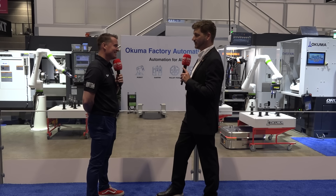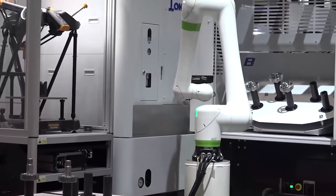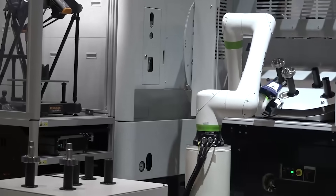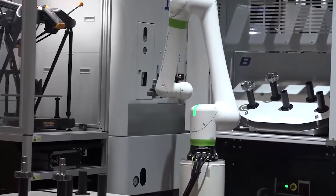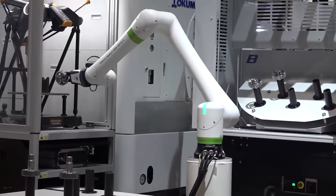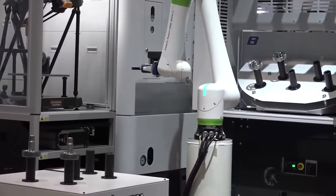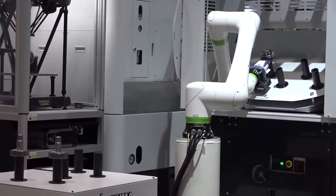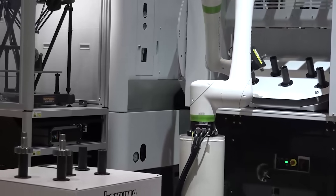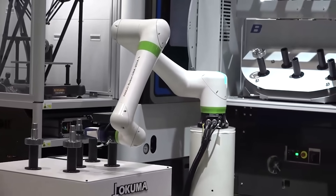We just released the Okuma robot loader and we're super excited about that. We have two versions in the booth — this is the rotary version; R8 means it has an 8-kilogram payload. This one's customized for the cell, but it's super easy to set up. It's got a conversational programming language, so you don't have to be a robot programmer to use it. You punch in a couple dimensions of the part, tell the machine which program to run, and the thing is just going to load and unload parts. Ideally you'd load it up at the end of your shift, and when you come in the morning all the parts you need for the day are already cut.